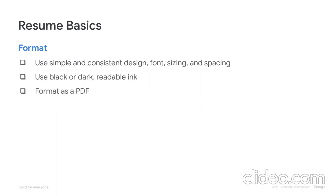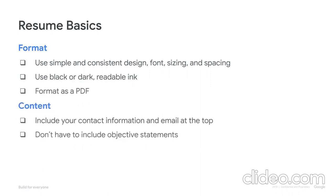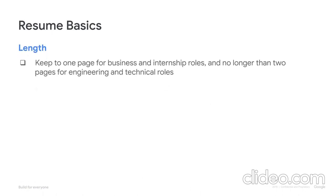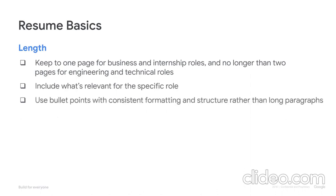PDF formatting is preferred. Include your contact information and email at the top. You don't have to include objective statements, but if you do, make sure it's relevant to the job you've applied for. You also don't need to include references. Try to keep your resume to one page for business and internship roles and no longer than two pages for engineering roles. Really focus on including what's relevant for the specific role you're applying for. Use bullet points with consistent formatting and structure throughout the resume rather than long paragraphs. And perhaps the most important tip we have overall is to always check for typos.